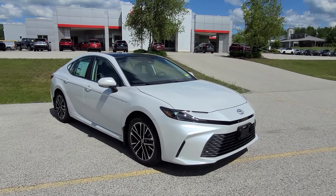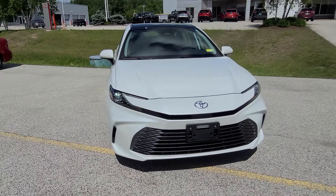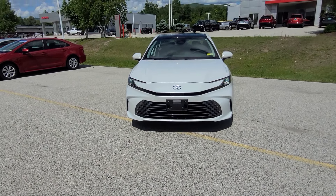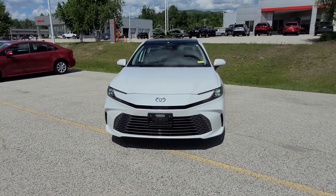This is the XLE variant, finished in Windchill Pearl. This is an all-new vehicle using Toyota's fifth-generation hybrid system, making a combined 232 horsepower between the two electric and gas-powered engines.